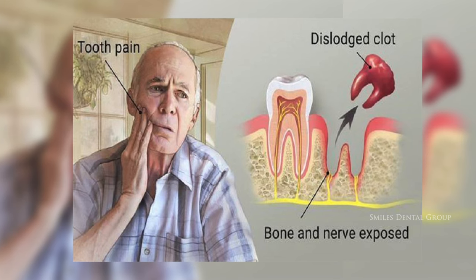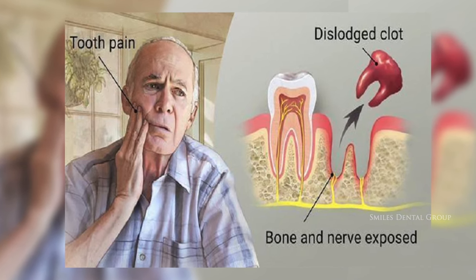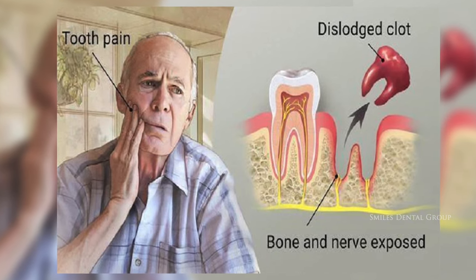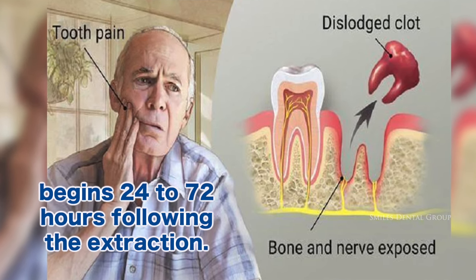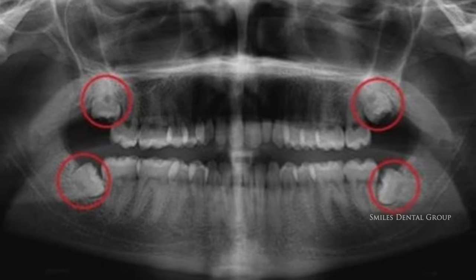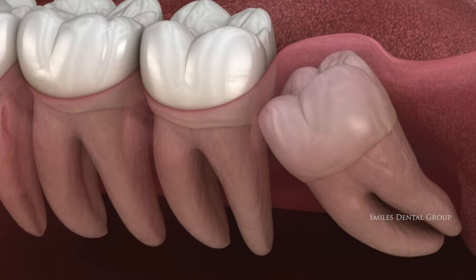Exposure of the underlying bone and nerves in the socket can result in inflammation and intense pain, not only in the socket, but also along the nerves radiating to the side of the face. If you develop dry socket, the pain usually begins 24 to 72 hours following the extraction. Dry socket is one of the most common complications following dental extractions, including wisdom teeth extraction surgeries.